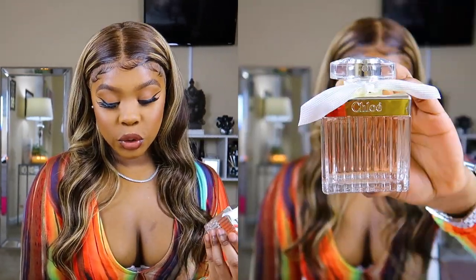I'm going to start with the lighter, dainty scents and move into the stronger ones. The first one is this Chloe — it smells super good. This is the Eau de Toilette, which was $59.95 after everything. It smells really light and when I wear it I feel very classy, very rich.